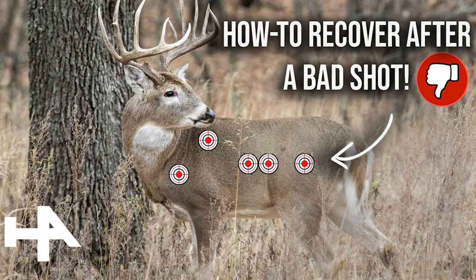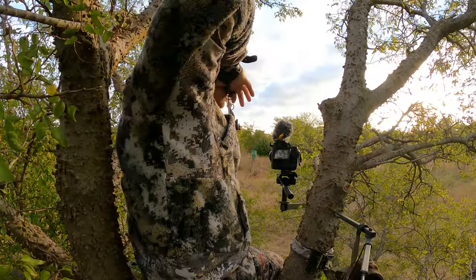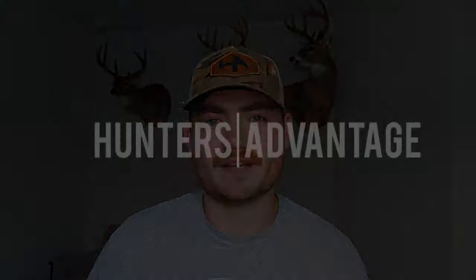I'm Christian Babcock of the Hunters Advantage and in today's video we're going to walk you through the five worst places to hit a deer and how to recover them if you make a less than desirable shot. If you've been bow hunting long enough, you know that bad shots happen, but once that arrow leaves your bow there's no bringing it back. So where do we go from here if we make a bad shot?